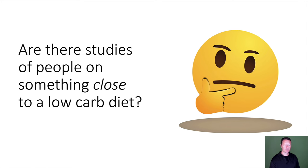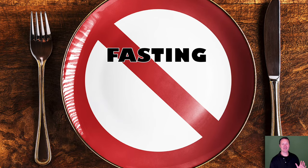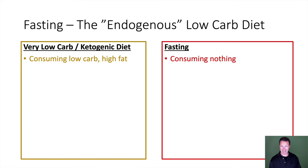The question becomes: are there studies of people on something close to a low-carb diet? Of course there are — it's called fasting. We can compare fasting, which I like to call the endogenous low-carb diet, to the very low-carb/ketogenic diet. On a very low-carb diet you're consuming low-carb, high-fat; with fasting you're consuming nothing. But past that point, they're pretty much in sync with each other.